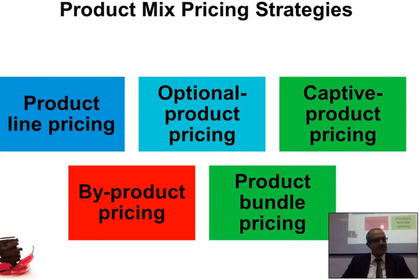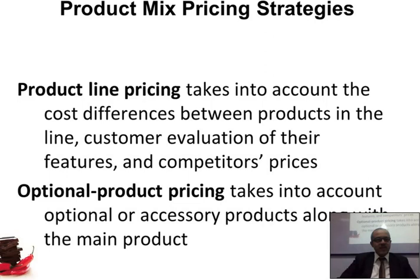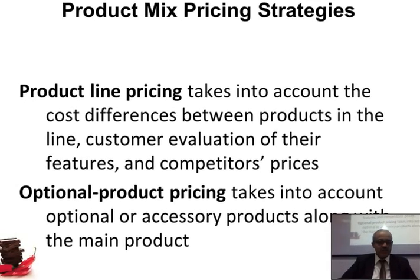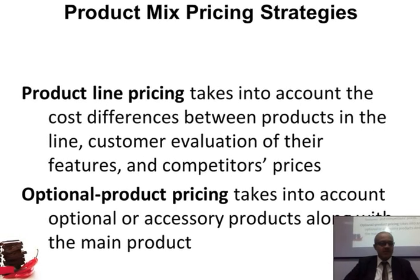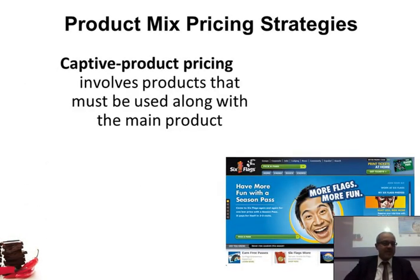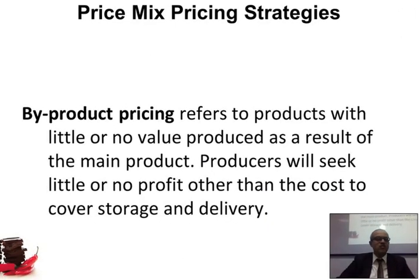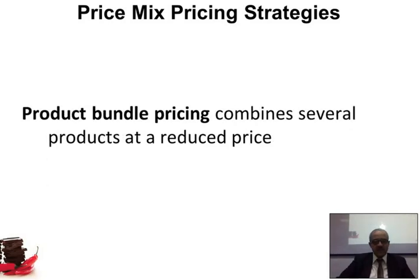To summarize product mix pricing strategies: product line pricing takes into account cost differences between products in the line, customer evaluation of features, and competitor prices. Optional pricing involves accessories or add-ons alongside the main product. Captive product pricing involves products that must be used with the main product. By-product pricing refers to products with little or no value produced as a result of the main product. Product bundle pricing combines several products at a reduced price.